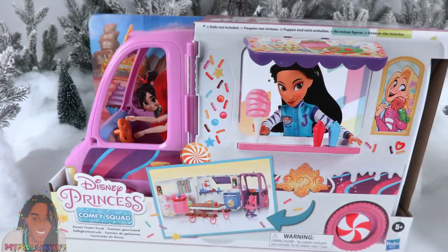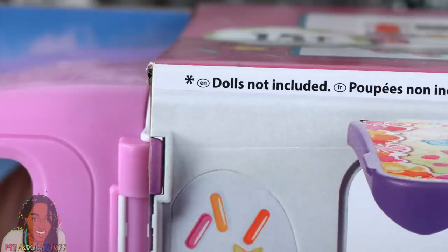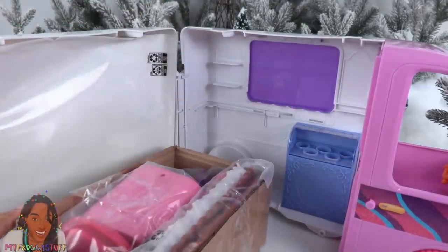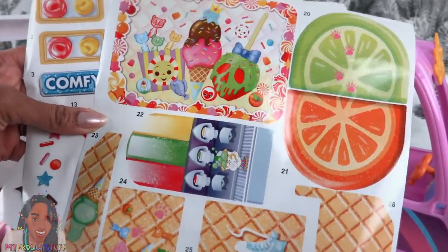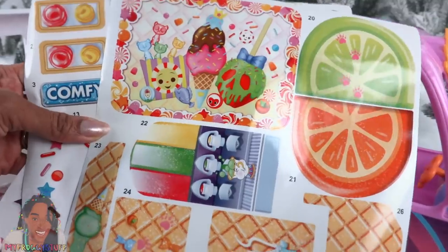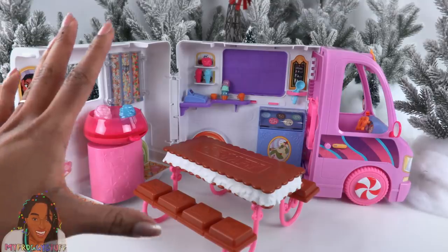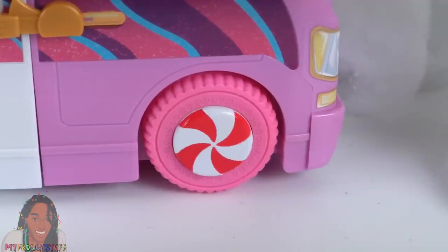The Disney Princess Comfy Squad Sweet Treats Truck has a suggested retail price of $49.99 — dolls not included. Imagine the Disney princesses enjoying sweet treats at the Sugar Rush Super Speedway. Assembly is required, and there are stickers. Once applied, the stickers definitely make it colorful. When the sweet treats truck arrives on the scene, we have wheels that move and a popsicle that folds down to reveal a slurpee machine.